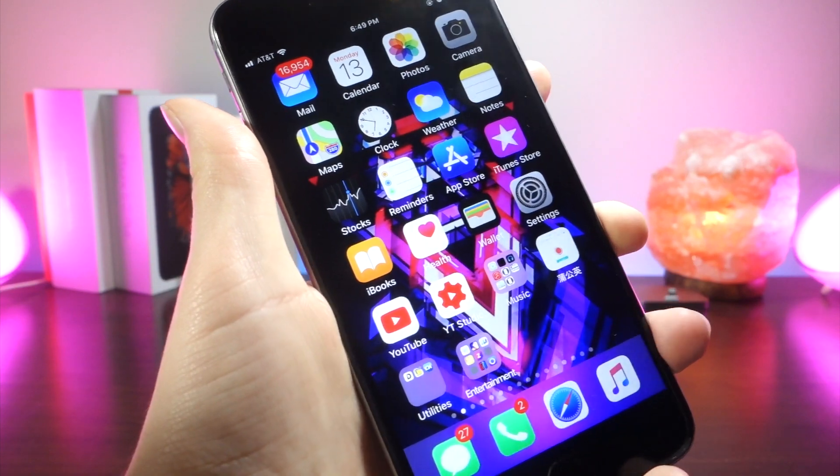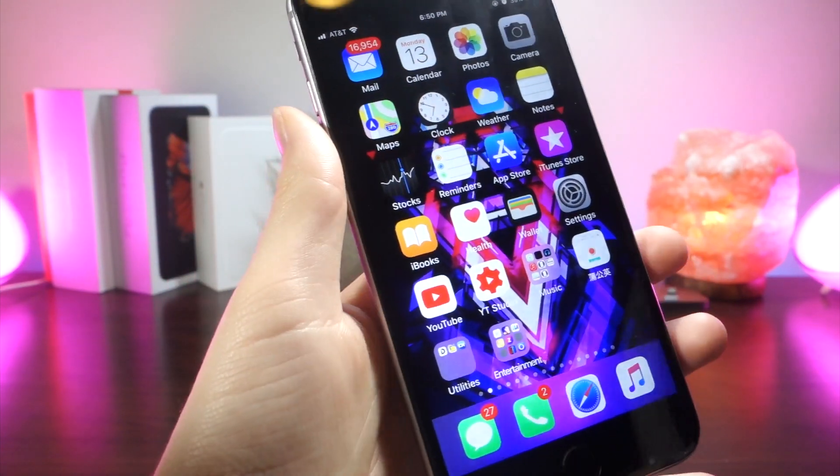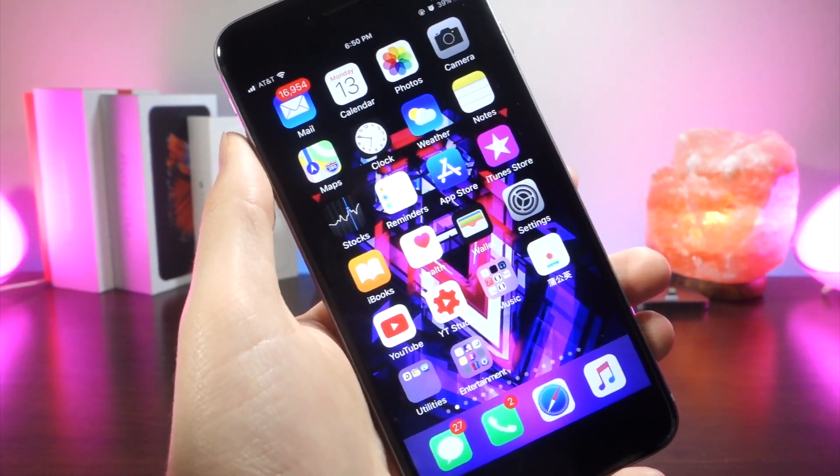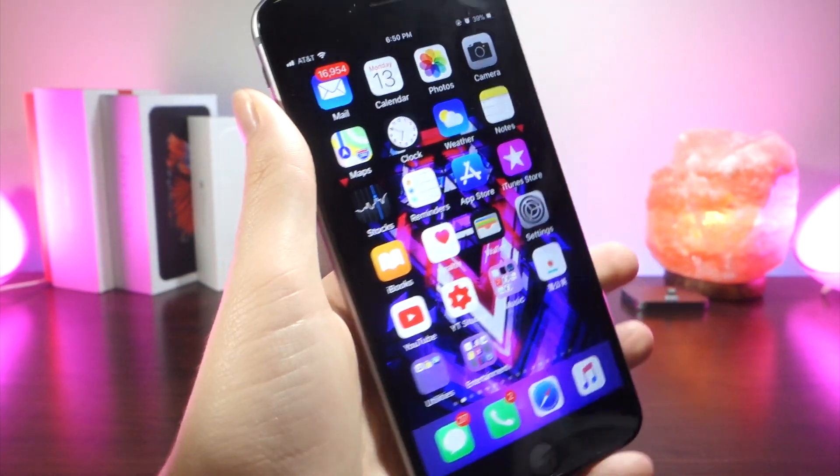Now that we got that out of the way, I'm going to be talking about some of the bugs, the bug fixes, and some of the changes in this update. So one of the bugs is that the iPhone keeps overheating like crazy, so that stinks.